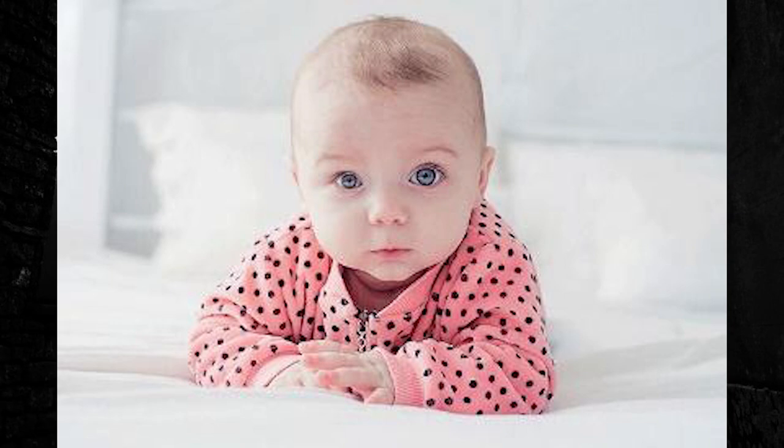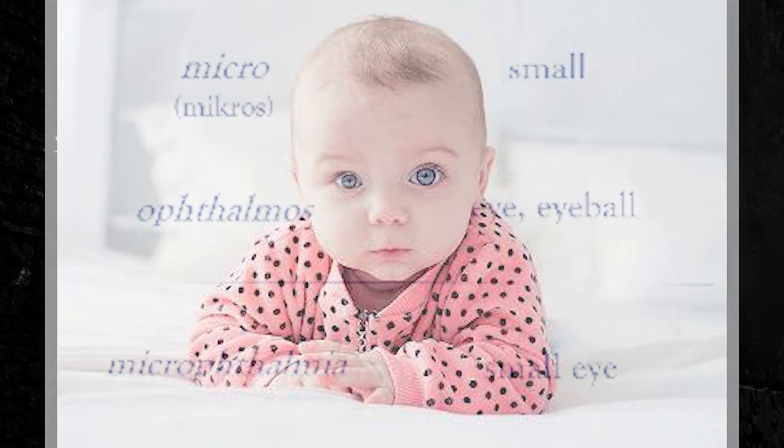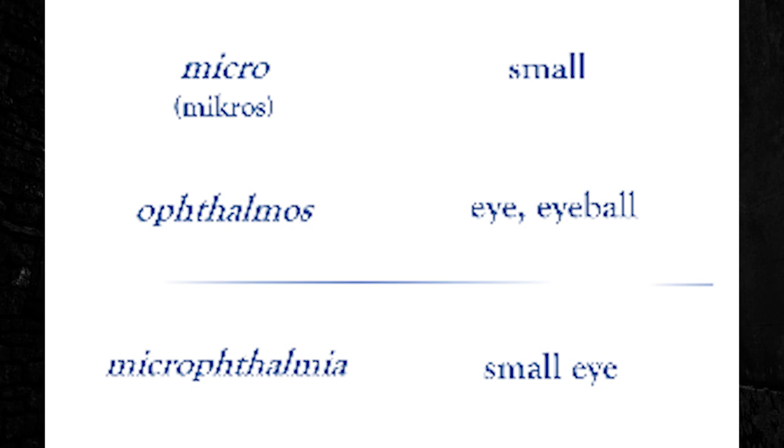Microthalmia is a developmental disorder of the eye. The Greek root word micro meaning small and the Greek root word ophthalmos meaning eye or eyeball — microthalmia meaning small eye. This disorder causes one or both eyes to be abnormally small and includes other anatomical malformations. Nanophthalmia is a small eye without any other anatomical problems.